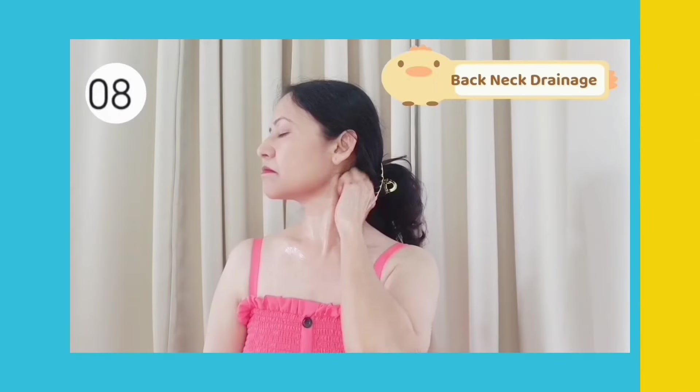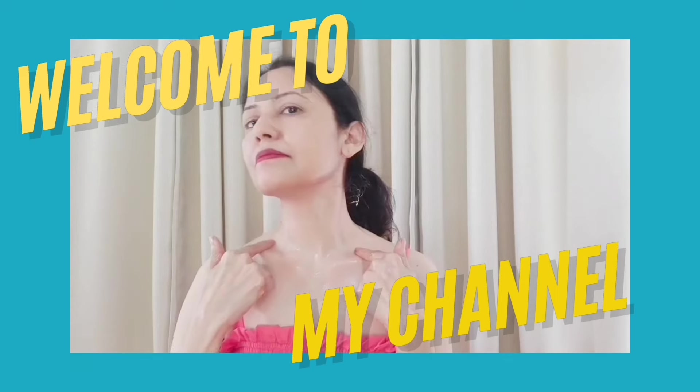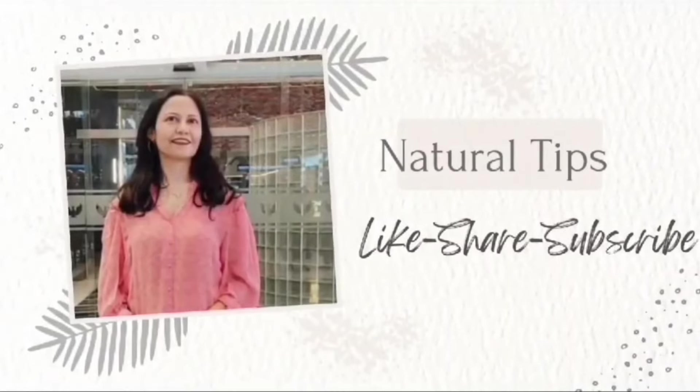Hello everyone, I am Sunita and I welcome you all to my YouTube channel Natural Tips. First, let's release the tension from the neck by doing a neck stretch. Today I'm going to share an effective neck oil massage. The fact is that neck skin tends to age faster than almost any place else on the body. This massage will take care of your neck skin and also help to lift sagging neck skin.